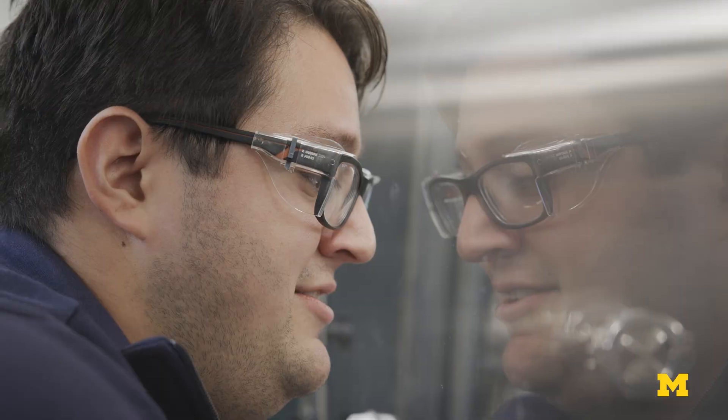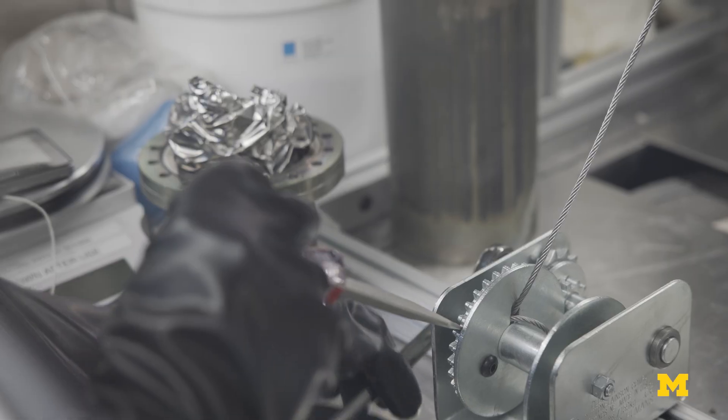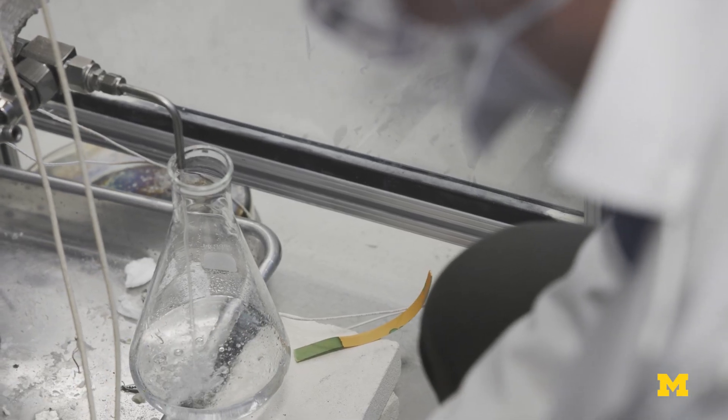There are very few facilities that can do what we're trying to do. We get to ask really fun engineering questions like, how well does this seal hold up at 800 Celsius? We do some really unique work with salt corrosion that no one else is doing in the world.